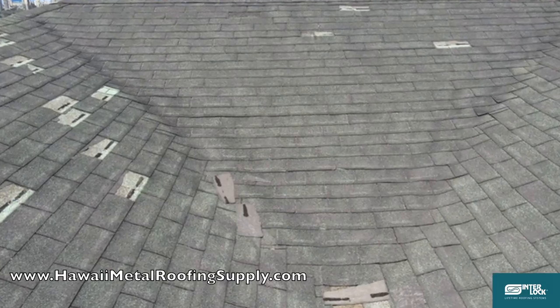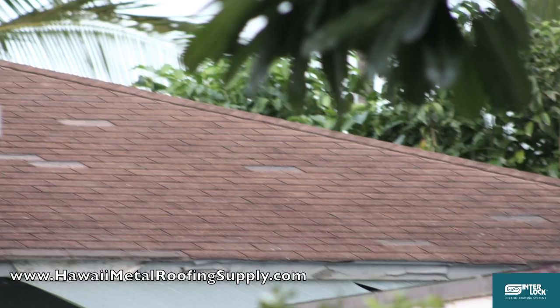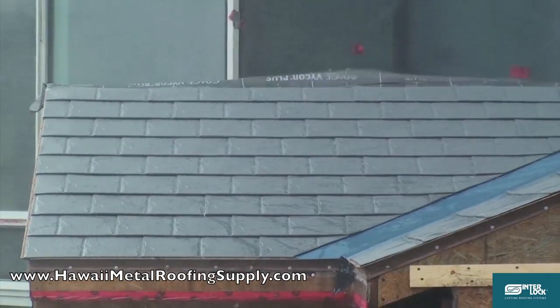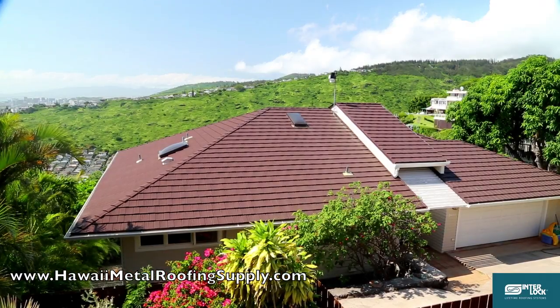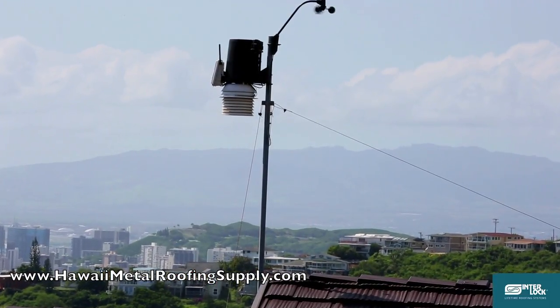Are you concerned about wind damage to your home from all the recent hurricane threats in Hawaii? There have been literally hundreds of homes damaged this year. Rest assured, the Interlock roof has been wind tested to withstand even Category 2 hurricanes. This cliffside home with an Interlock roof has a wind gauge and has withstood sustained 60 mile per hour wind storms.